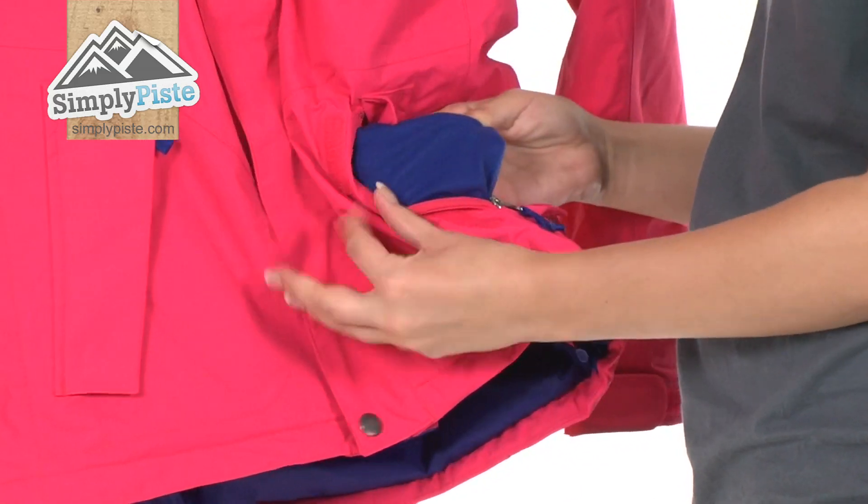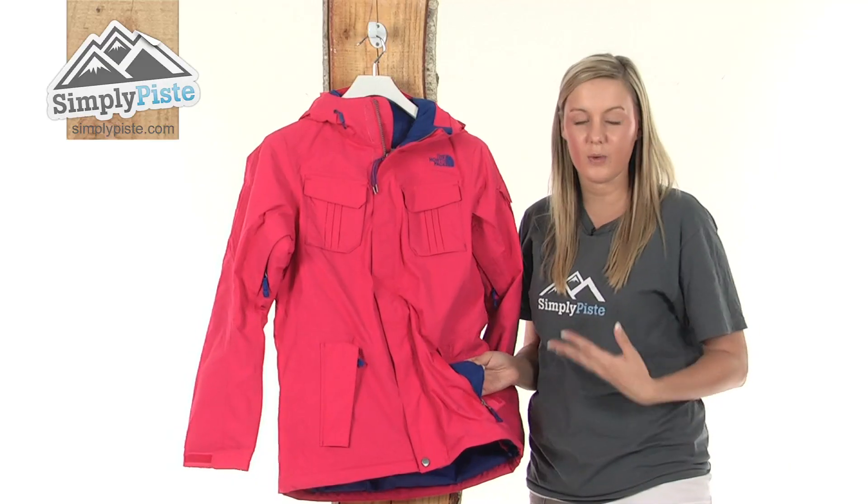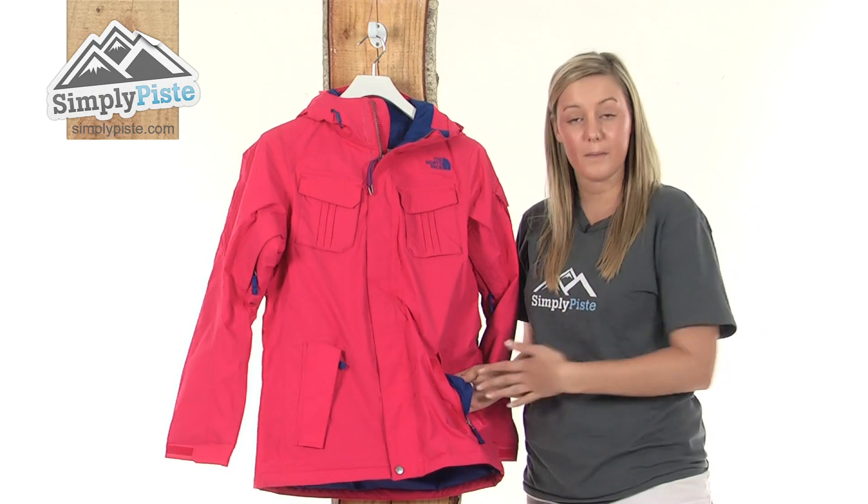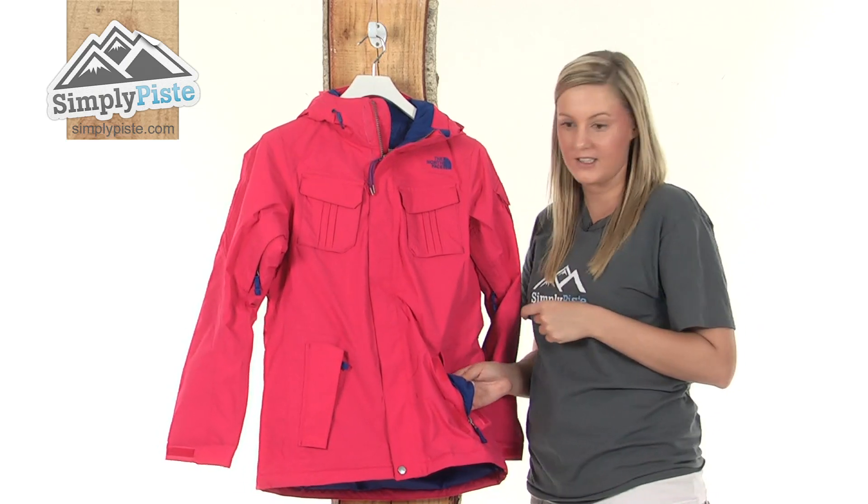On the inside here we have a really lovely brushed material, so if you did want to pop a mobile phone in here it's not going to damage the screen, or if you haven't got any gloves you can pop your hands in here and they'll be kept really nice and toasty.